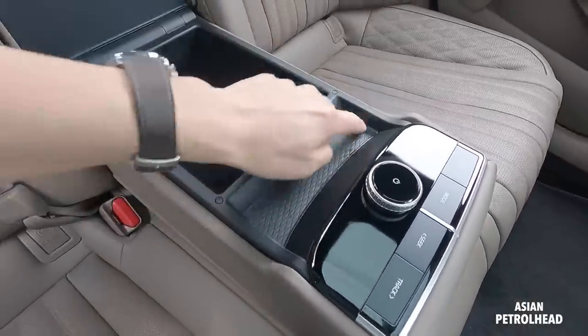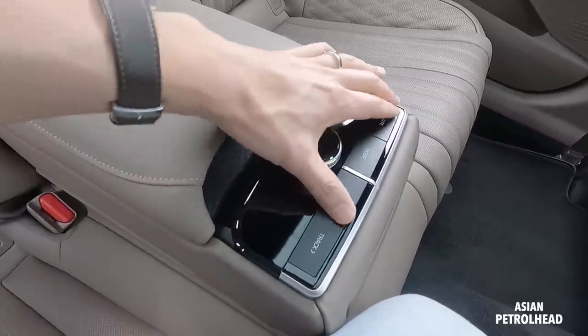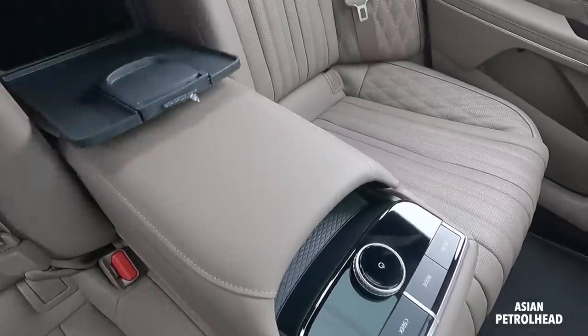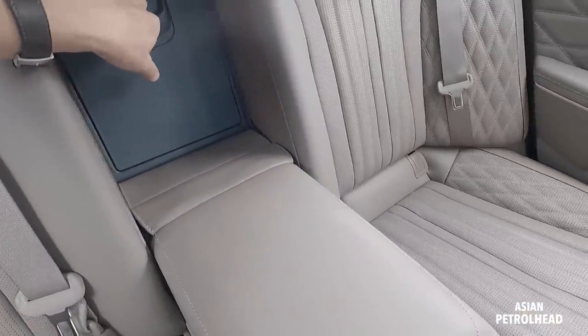We also have a good armrest with an additional fast USB charging port inside. There's no wireless charging pad — just some room for your pen and stuff like that. There are some media controls here. Unfortunately, the second row seats do not fold, but you do have a ski-through.